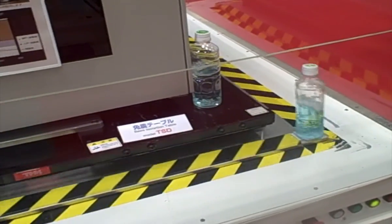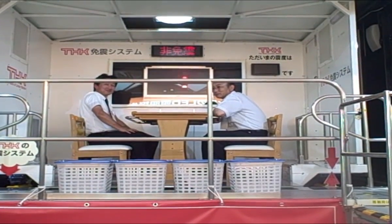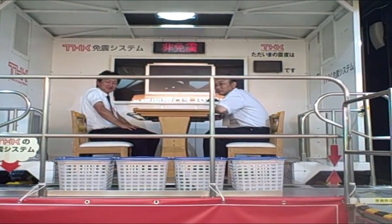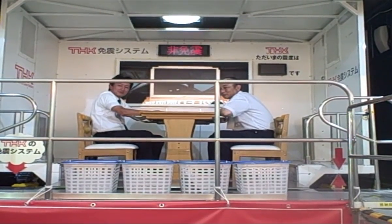THK had one of the more spectacular demos that I've seen at any exhibition here in Tokyo. You can see that they actually brought in an entire truck to simulate an earthquake.